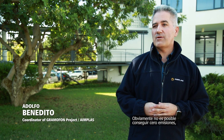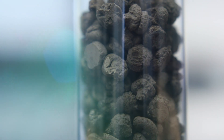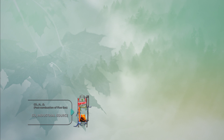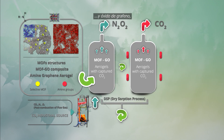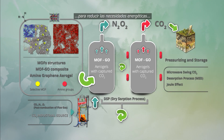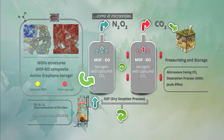Of course zero emissions are not possible, but we can reduce them. In this context, the Gramofon project arrives to introduce new technologies to capture CO2 from post-combustion gas industrial sources, introducing new high-absorbing materials such as metal organic frameworks and graphene oxide, and also new technologies to reduce energy requirements during the desorption process, like microwave.